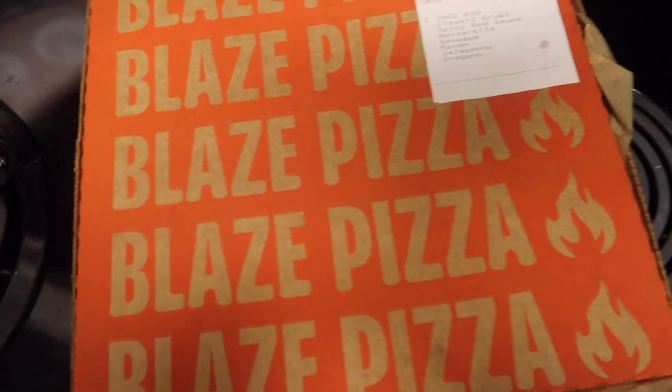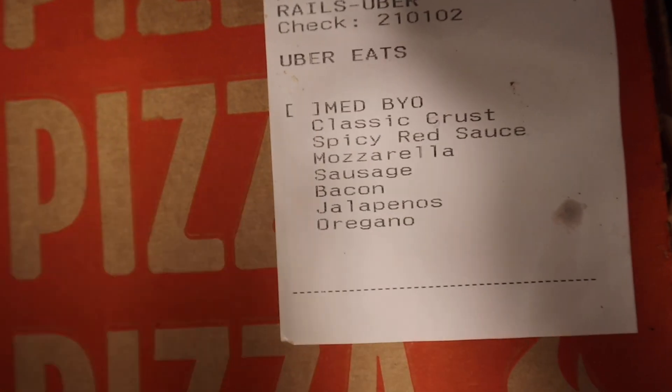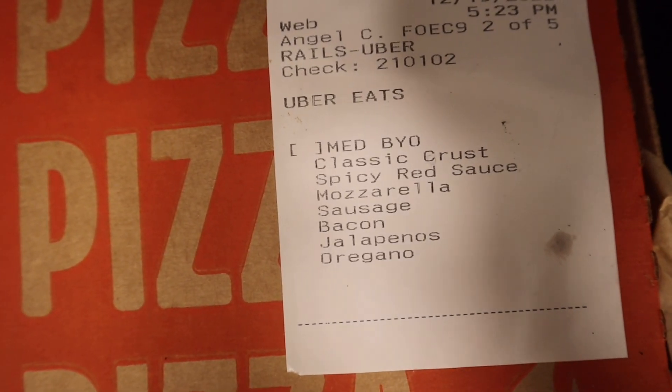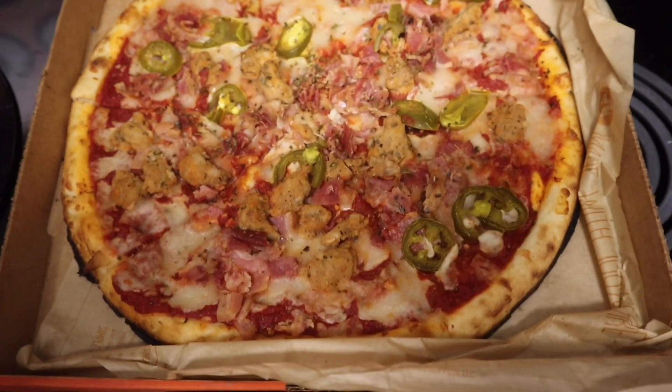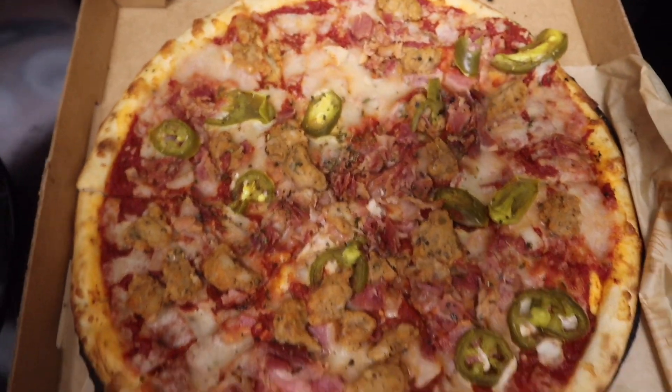We ordered pizza so I'm gonna eat now, and I think I'm gonna have a glass of wine — I feel like that's fitting for the first night. We got Blaze Pizza; Blaze Pizza is so good, if you have one you definitely need to try it. The spicy red sauce is so good. I finished my pizza and I'm gonna call it a night — I'm gonna watch a holiday movie with my girlfriend, so I'll see you guys tomorrow.